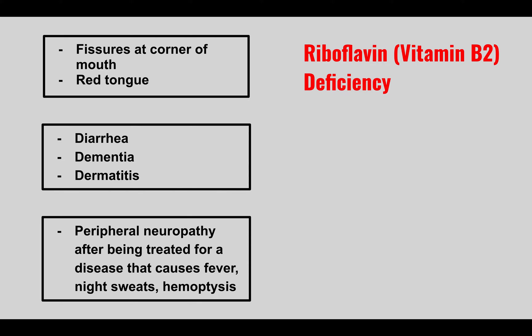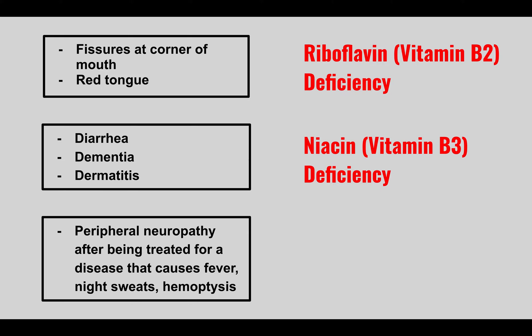The next condition: a patient comes in with diarrhea, dementia, and dermatitis. This is niacin (vitamin B3) deficiency. A helpful mnemonic: D3 for B3 — the three D's of diarrhea, dementia, and dermatitis correspond to vitamin B3.